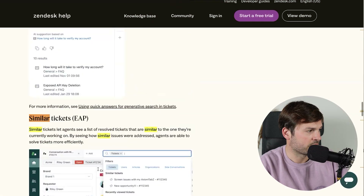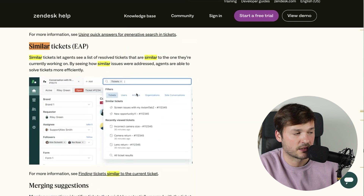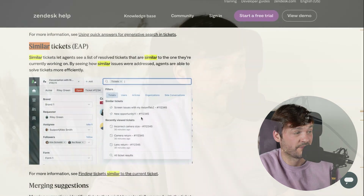The next one is Similar Tickets — you see it at the top in the search bar. For some reason I cannot get this one to work because it's still in EAP — Early Access Program. I've applied, they have to approve it, and then you can use it. I don't see this one as a wow feature anyway. I have the Merging one, which is great — I like that better. This one — we'll see.